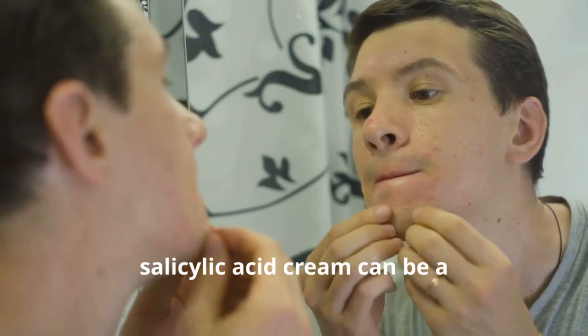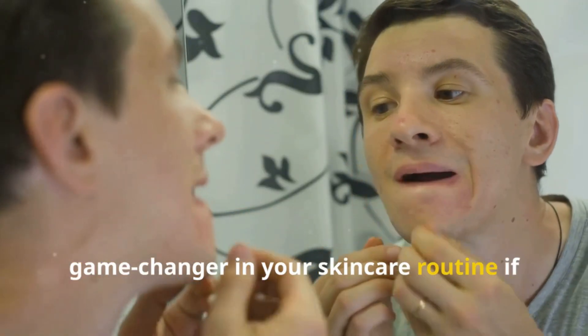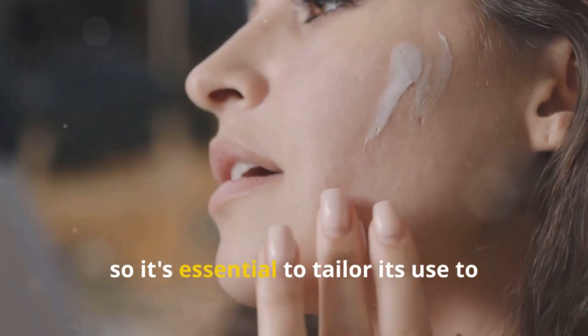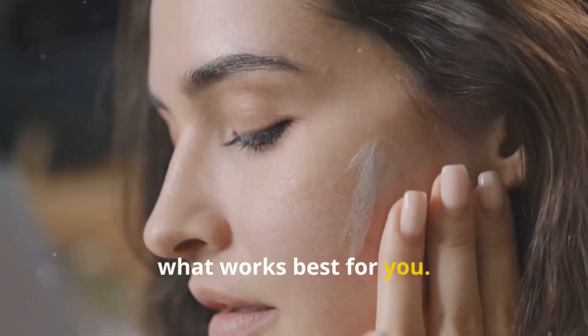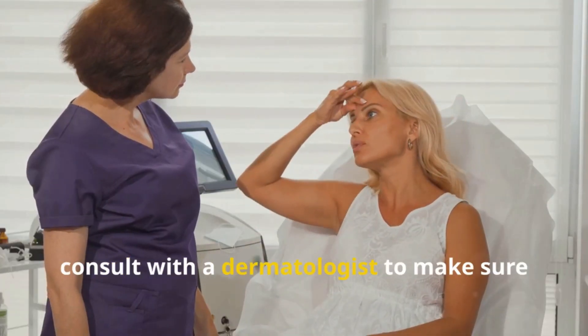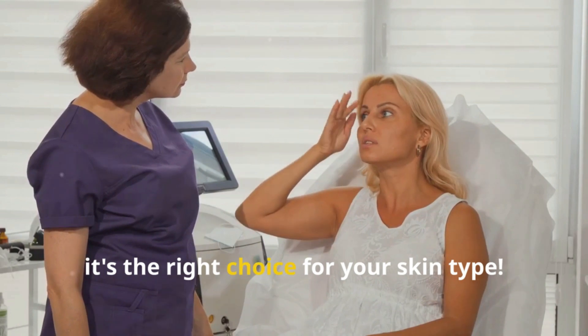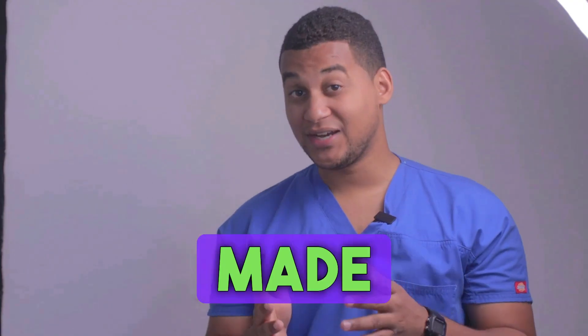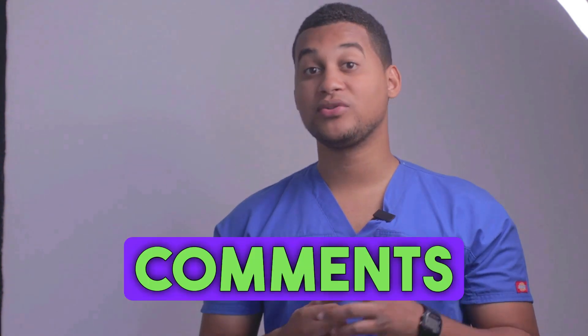In conclusion, salicylic acid cream can be a game-changer in your skincare routine if used correctly. Remember that everyone's skin is different, so it's essential to tailor its use to what works best for you. And always consult with a dermatologist to make sure it's the right choice for your skin. Thanks for being here, and take care of that skin. If you've made it this far, let us know in the comments why you're using this medicine. Thank you.